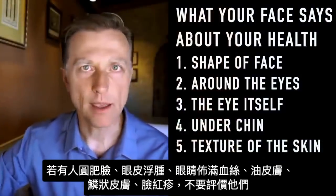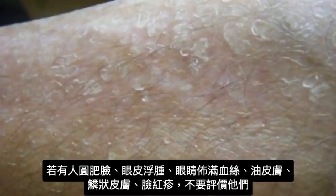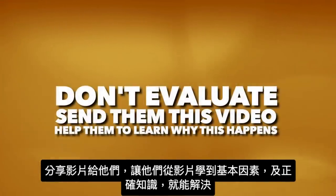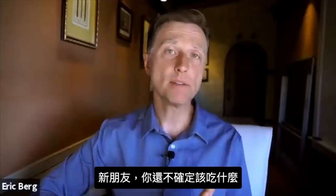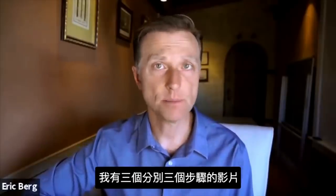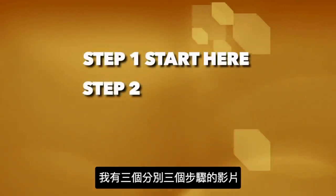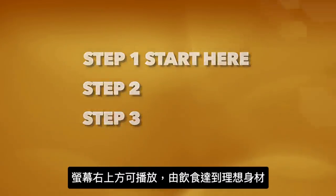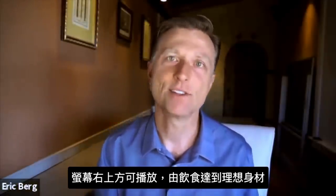So when you see people with a round face, puffy tissue around the eyes, bloodshot eyes, oily skin, flaky skin, or red blotches on the face — don't evaluate them, send them this video. Help them learn what's behind the problem. It can be easily resolved by giving someone the right knowledge. If you're new to my videos and don't know about the solution involving what to eat, I created three simple step-by-step videos — Step One: Start Here, Step Two, and Step Three — linked in the playlist in the description below. Click the link and learn how to get started so you can transform your face with simple knowledge of what to eat.